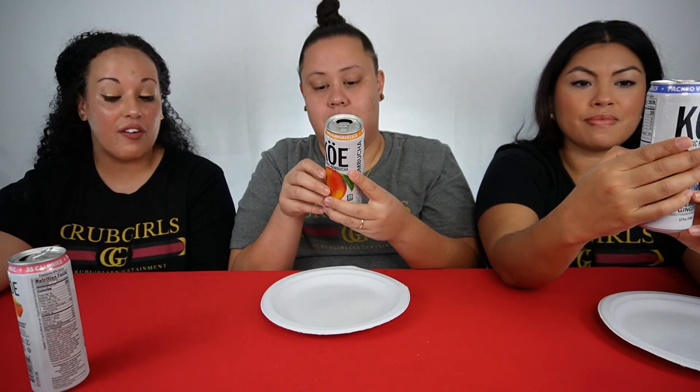It doesn't taste exactly like mango juice, but listen, mine's really good too. You know what, this is a nice intro for people who are a little skeptical about kombucha. If this is categorized as kombucha — which it says right here, organic kombucha — then this is by far the best one. This is a fridge staple.